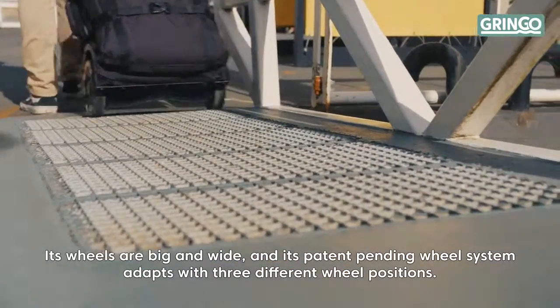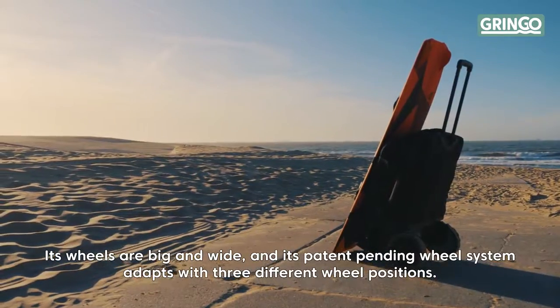Its wheels are big and wide, and its patent-pending wheel system adapts with three different wheel positions.